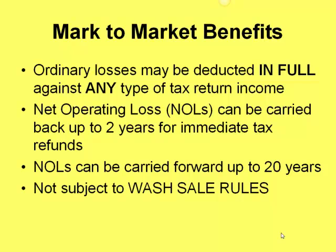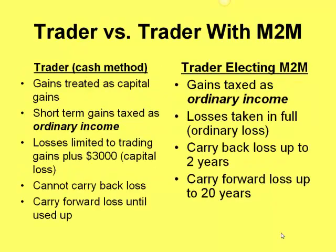Another key benefit for mark to market traders is that you're not subject to wash sale rules. So if you trade stocks or options and tend to trade a lot of the same equity, you've probably come across wash sales and been restricted from taking those losses in prior tax returns. If you're a mark to market trader, you don't have to worry about that.